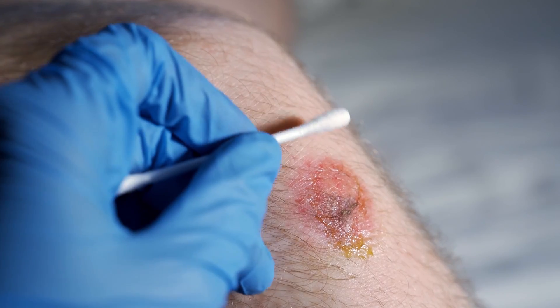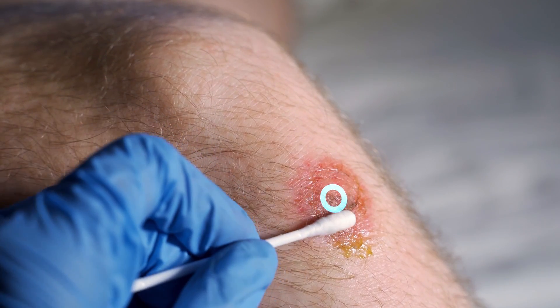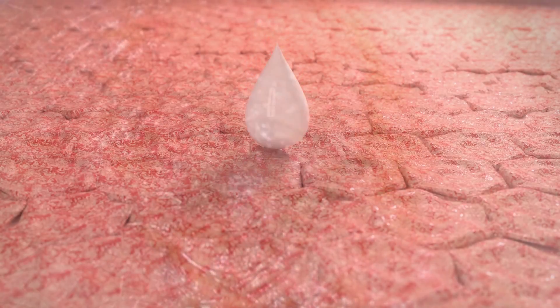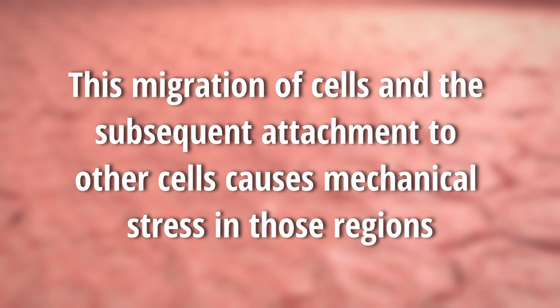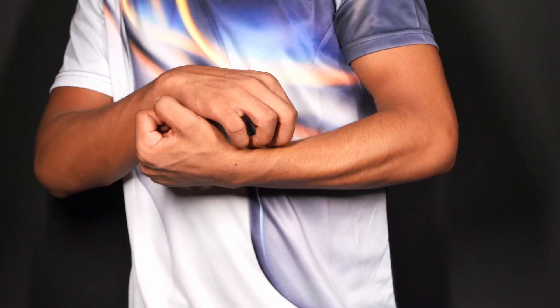When our body sustains a wound, new cells are formed near the edges of the injury and then migrate to the center of the wound, where they connect with other cells nearby. Once this connection is made, the cells contract, effectively closing the wound. This migration of cells and the subsequent attachment to other cells causes mechanical stress in those regions, which activates itch-sensing neurons, resulting in us feeling an itch.